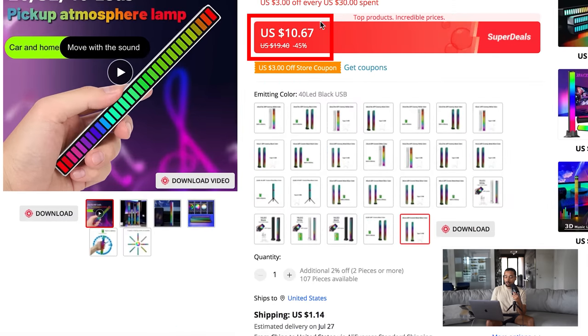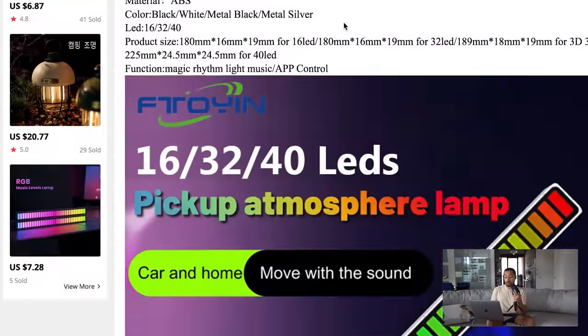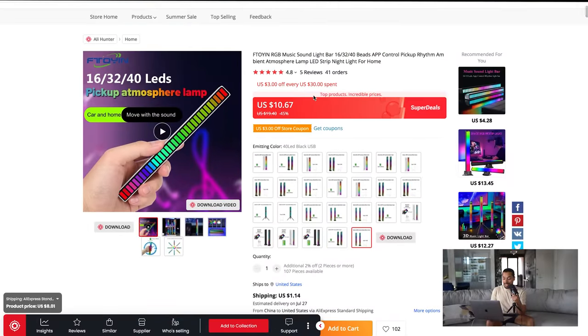On AliExpress you can get these bars for about ten dollars — you'll have to do your own research on how many are included. I think this is a cool product with that viral effect; you see it and it entices you. I think you could sell it for $19.99 to $29.99. Since I have seen this product before, I recommend being creative and merchandising it differently than people already selling it. If you focus on that, you can definitely be successful with this product.